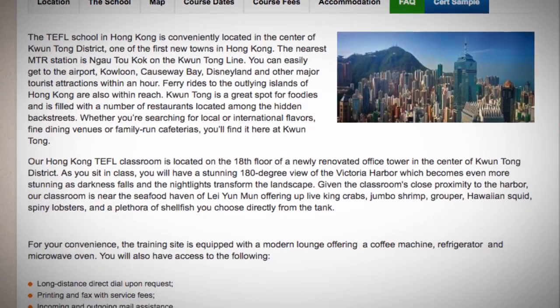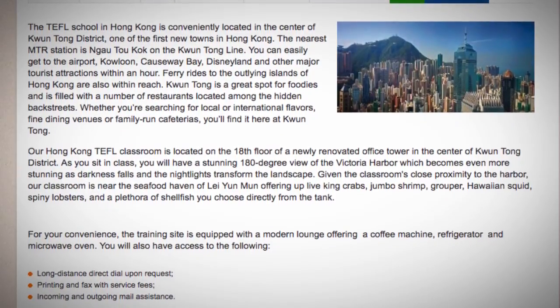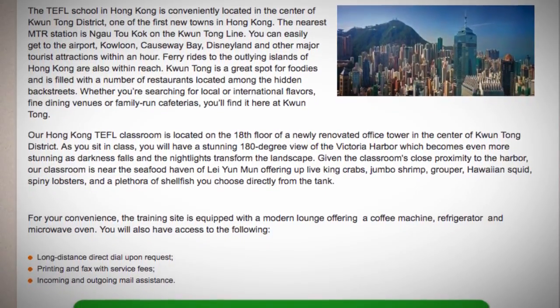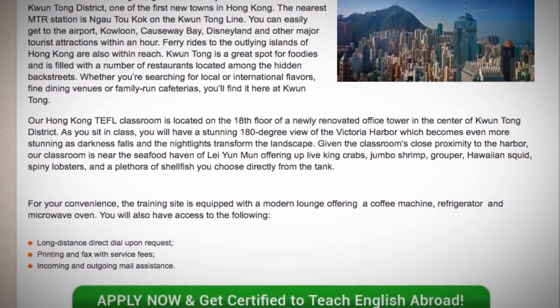For your convenience, the training site is equipped with a modern lounge offering a coffee machine, refrigerator, and microwave oven. You will also have access to the following: long-distance direct dial upon request, printing and fax with service fees, and incoming and outgoing mail assistance.